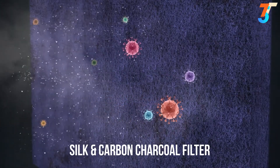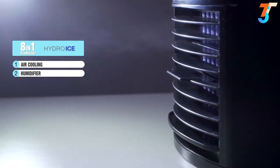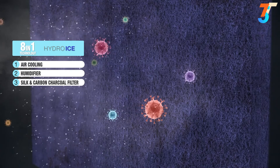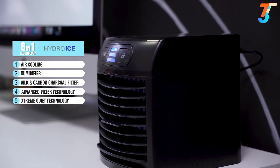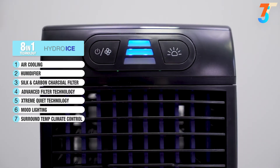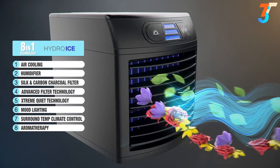The 8-in-1 Hydro-Ice is like no other cooling device. There's the energy-efficient turbo cooling tech, the moisture control humidifier, the silk and carbon charcoal filter for 9 times more air purification with advanced filter technology, the extreme quiet technology for near-silent operation, 7 mood lightings to choose from to enhance your space, surround temp climate control with 3 fan speeds, and an aromatherapy diffuser option to add scents to refresh your personal space.